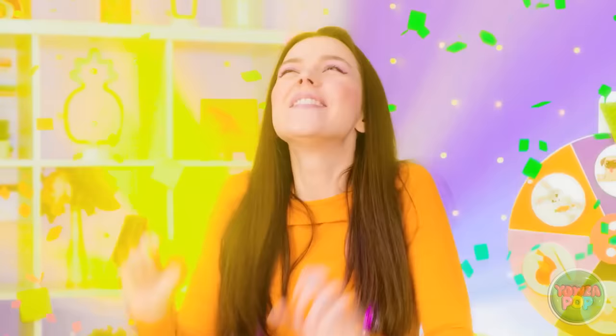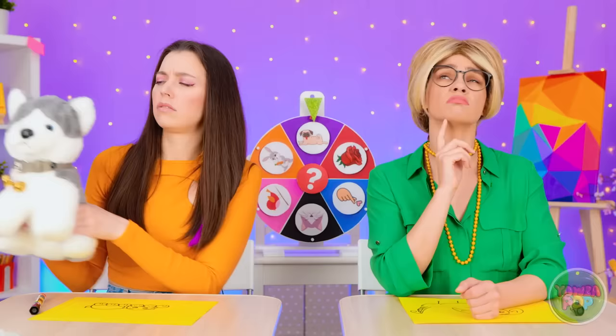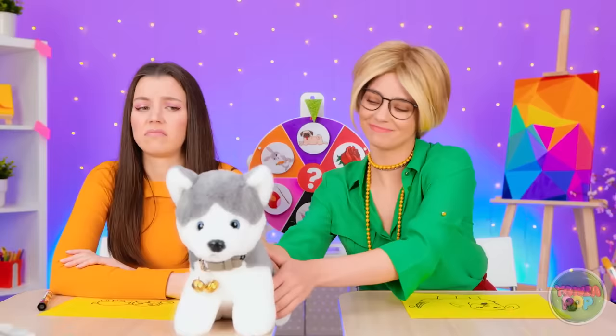Ahem. What is it? That's it? It's cute, but I'd prefer a real one. I'll take it. You can have it.